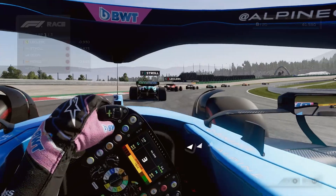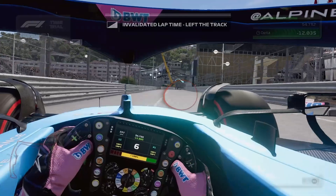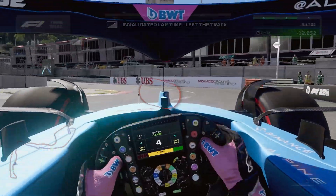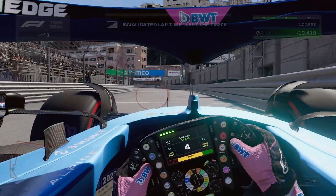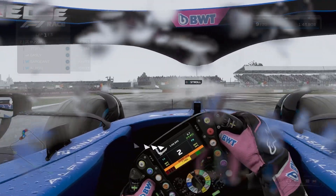The Tobii Eye Tracker also uses minimal PC resources, which compared to a VR headset is very welcome. As a sim racer you want as many FPS as possible, and this doesn't really impact frames per second much.